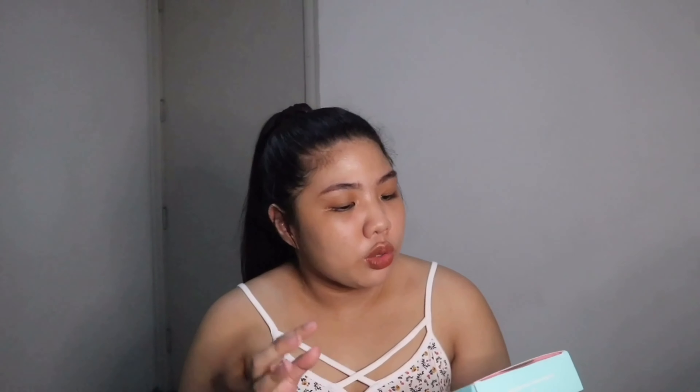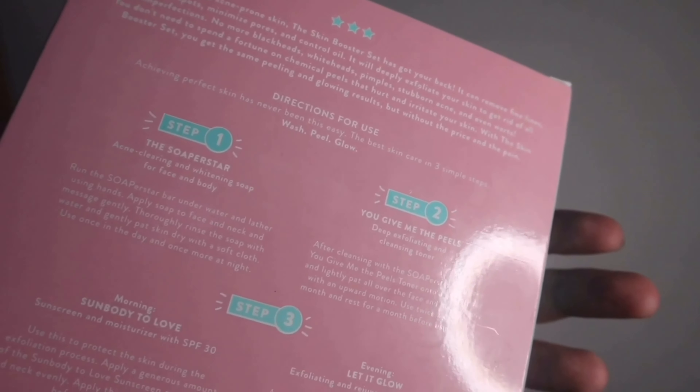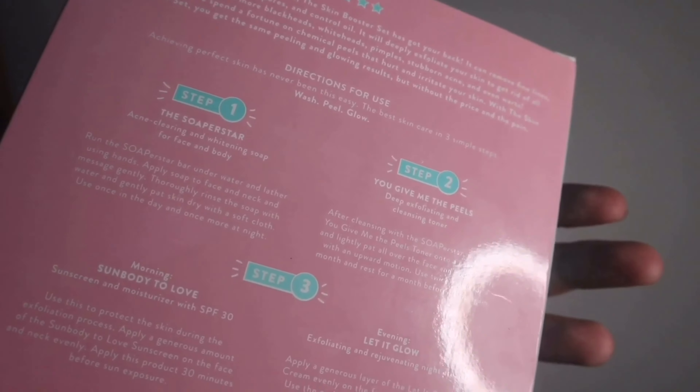Lastly is the back part of the box, which I think is the most important part because it has very important details. You'll see a longer description of the set, directions for use with the proper steps, and directions for storage. It's very important to read the directions for use, especially if you're new to skincare sets like this. If we don't follow the directions, the results we get might differ.